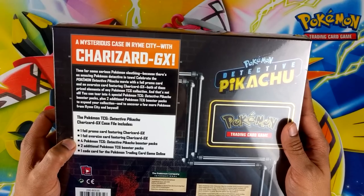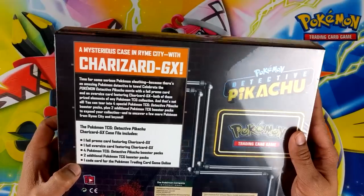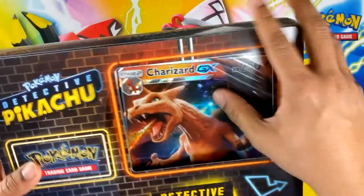We get a promo, a jumbo, four Detective Pikachu packs, two other packs, and a promo — that's pretty sweet actually for $20.99, better than most collection boxes at that price.